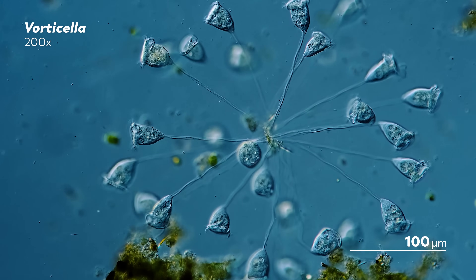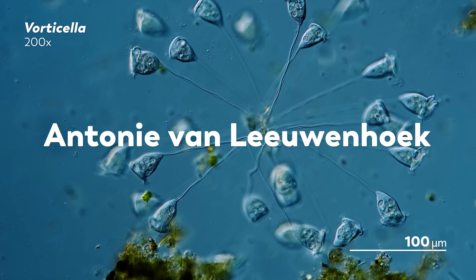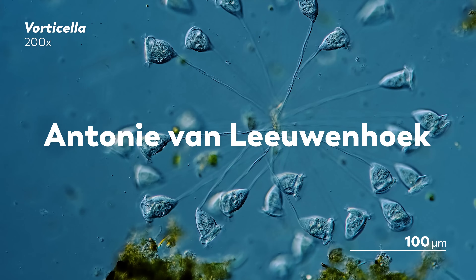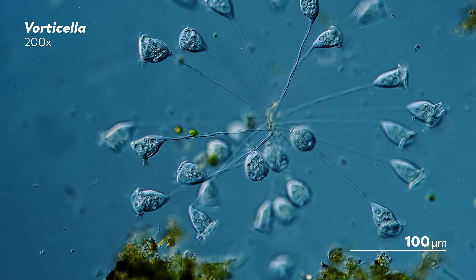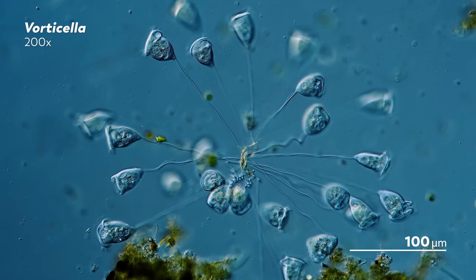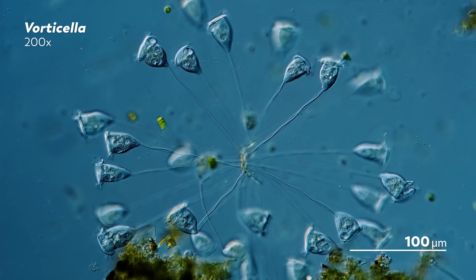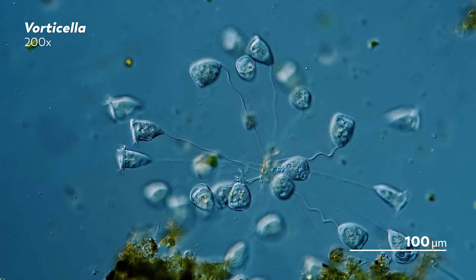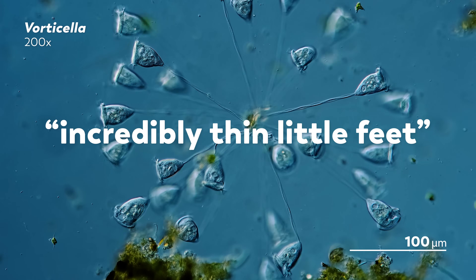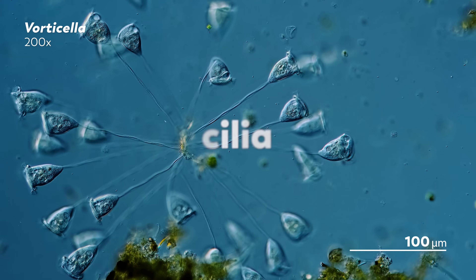One of the original masters of microscopes was Antony van Leeuwenhoek, a Dutch tradesman who used his simple microscopes to examine everything from rainwater to his own waste. Leeuwenhoek's writings contained some of the earliest descriptions of ciliates, like this bell-shaped vorticella. In 1675, Leeuwenhoek noted something interesting in one of his samples, which he called incredibly thin little feet. Of course, the thin little feet he was writing of were not actual feet — they were hairs, or more specifically, cilia.